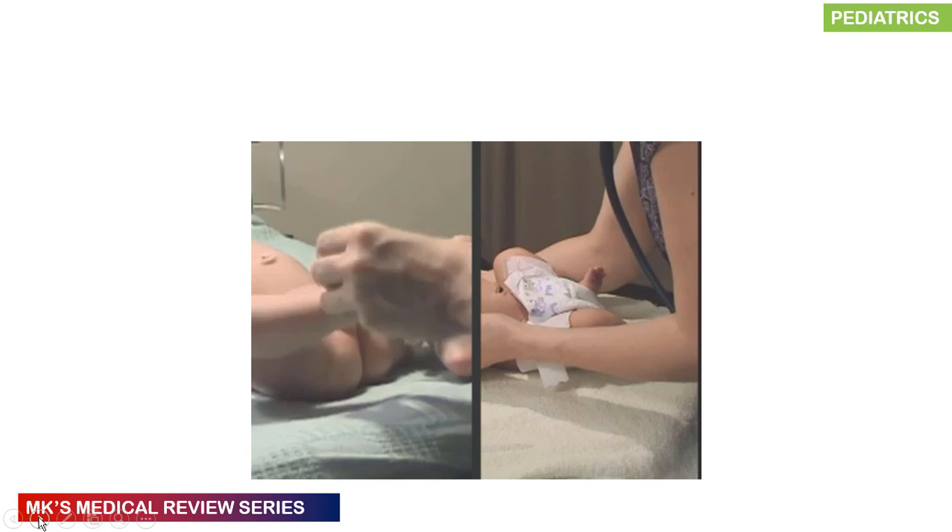A sacral dimple is caused by irregularity of the skin fold in the sacrococcygeal midline and should not be confused with a neural cutaneous sinus seen in conditions like spina bifida or neural tube defects. Concerning features include a dimple higher on the back than the tip of the sacrum, overlying hair, or an obvious fluid-filled meningocele.